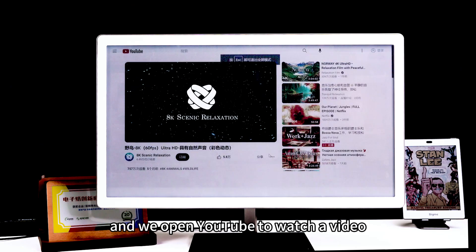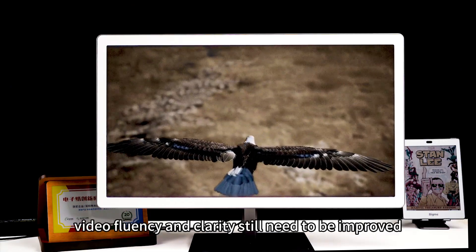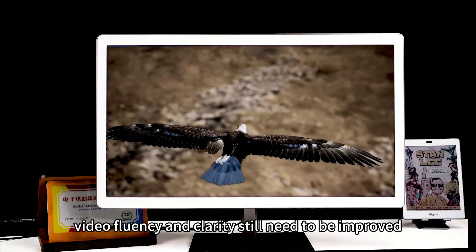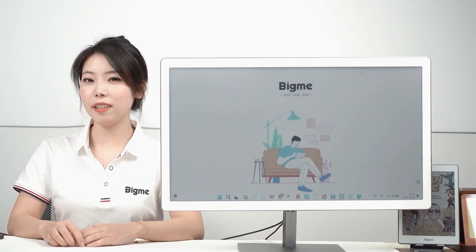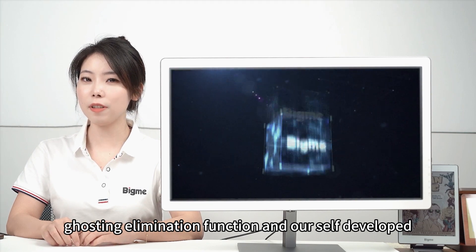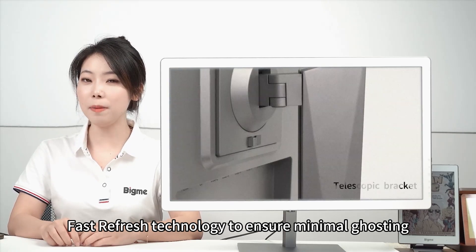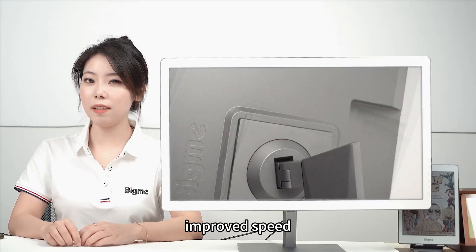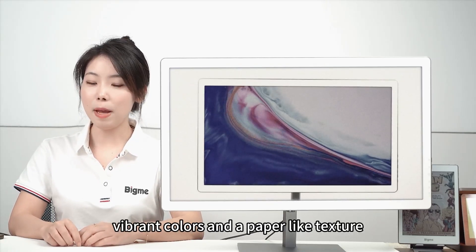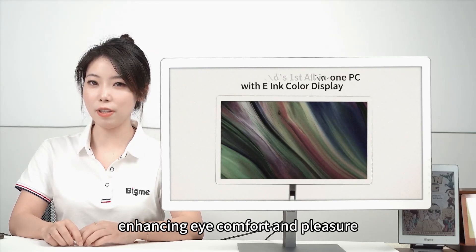And we open YouTube to watch a video now. Video fluidity and vibrancy still need to be improved, so we incorporate the auto-ghosting elimination function, and our self-developed ExoRapid fast refresh technology ensures minimal ghosting, improved speed, vibrant colors, and paper-like texture, enhancing eye comfort and pleasure.